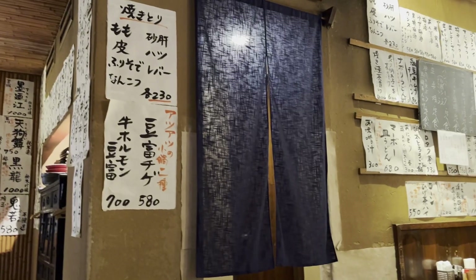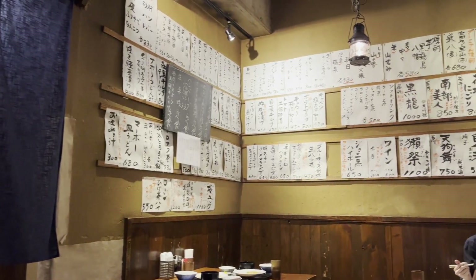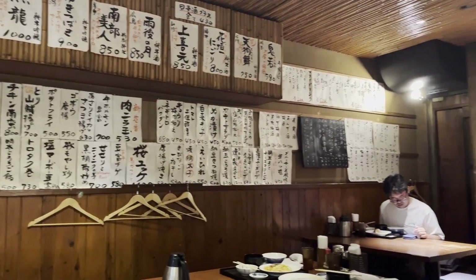The daily recommended dish changes depending on the weekday. The interior is what you'd expect of a typical Japanese izakaya restaurant — dark lighting and warm vibes, with busy staff and menu items written and hung all over the shop.